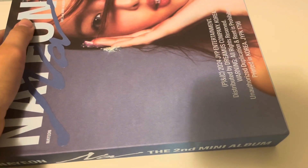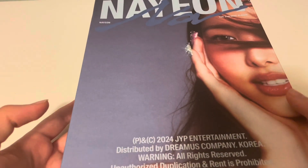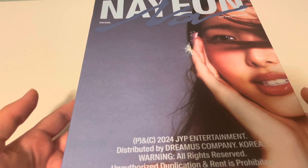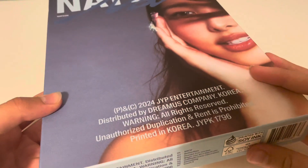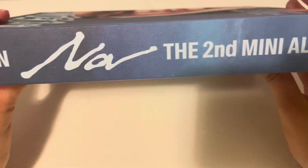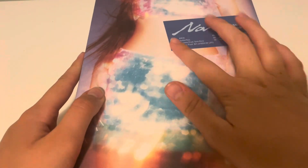I didn't realize there were boxes - I thought they were like books, because Nayeon's first album they were huge but looked like magazines, which I really liked. Anyway, we have this gorgeous front cover. This is the side - this is the blue one.